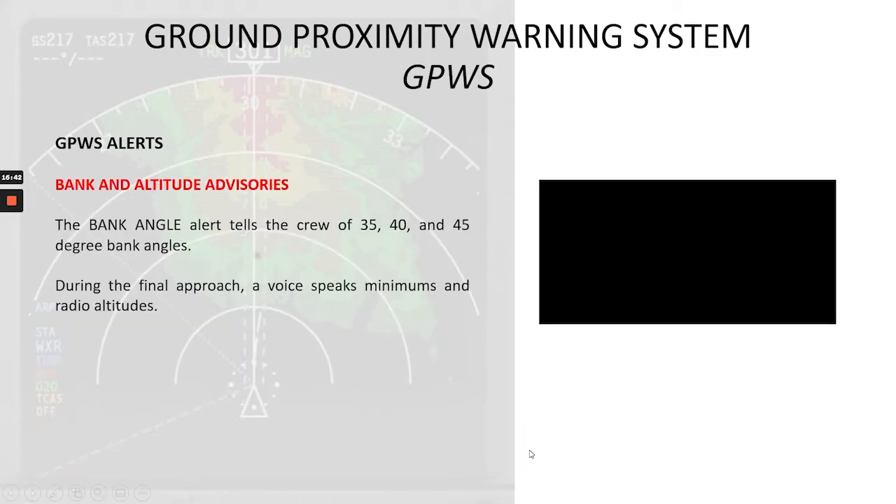Now we'll talk about the bank angle and altitude advisories. The bank angle alert informs the crew of 35, 40, and 45 degree bank angles. During the final approach, a voice speaks minimums and radio altitudes. The callouts sound as follows: 'Bank angle. Minimums. 500. 400. 300. 200. 100. 50. 40. 30. 20. 10.'